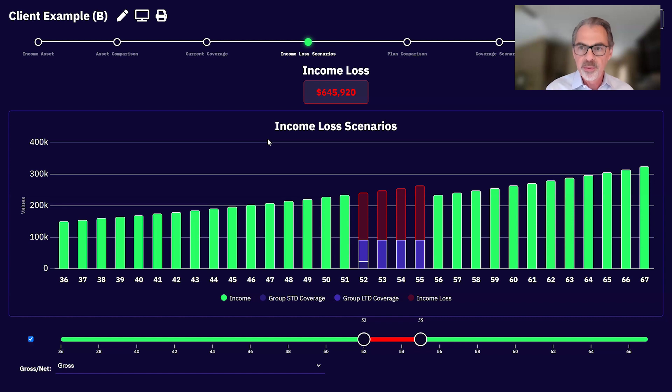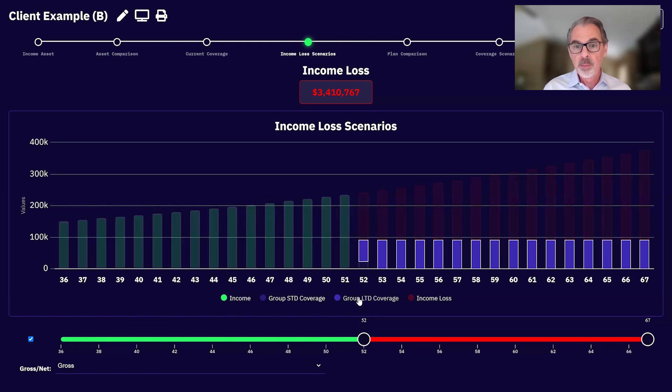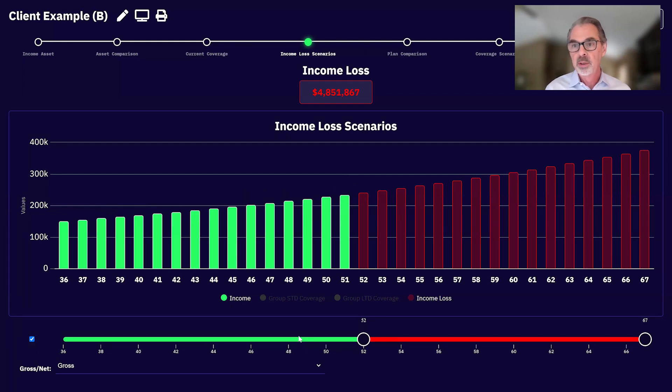Imagine being out for four years — what if you could never recover? We've all been around long enough to know people who've battled cancer, had strokes, traumatic brain injuries. What if this client couldn't recover starting at age 52? Even with the group LTD plan, they'd have a $3.4 million income loss. That's with both short and long-term disability. What if that group LTD wasn't there — what if they started their own business in their 40s?